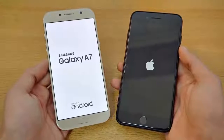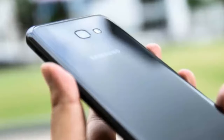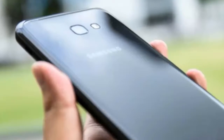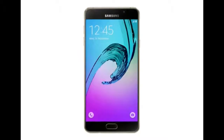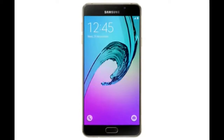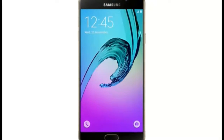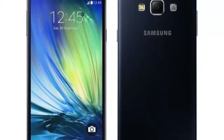The leaker also points to the Galaxy A5 2018, which would be inferior to the Galaxy A7 2018 but come with a similar bezel-less display. Moreover, the leaked images suggest a dedicated Bixby button to let you activate the digital assistant — a button that debuted on the Galaxy S8 and Galaxy S8 Plus earlier this year.